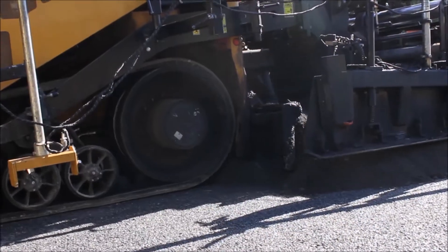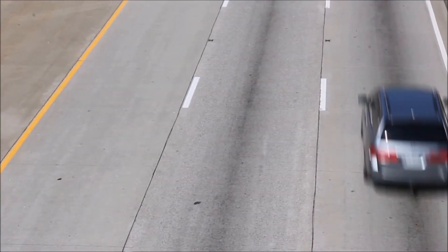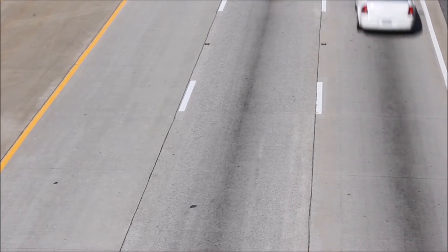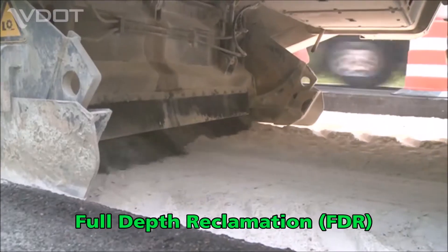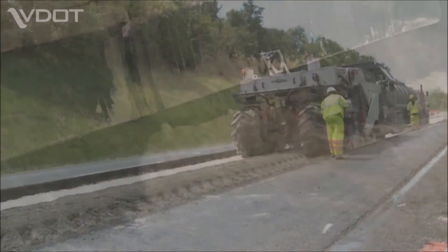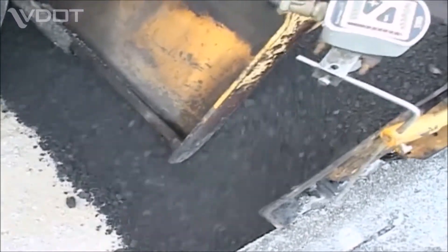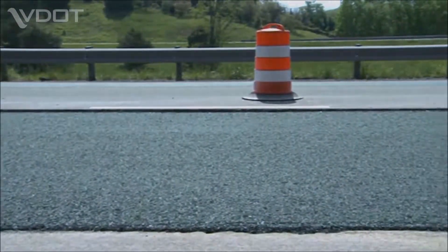Recycled pavement will be used again when reconstruction of the existing outside lanes begins. For these lanes, the pavement foundation will be created using a process called full-depth reclamation. In full-depth reclamation, the existing pavement foundation is pulverized and mixed with cement on site. The mixture is then recompacted into a sub-base layer for the roadway. Later in the construction process, CCPR will be used as a base layer again, covering the FDR layer.